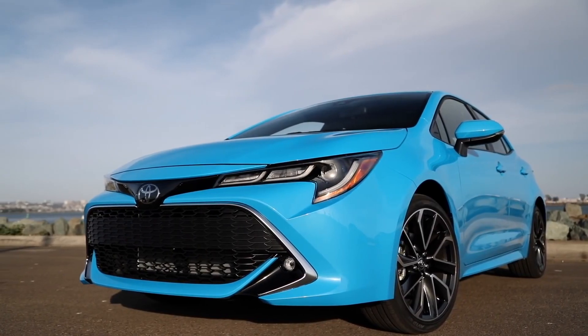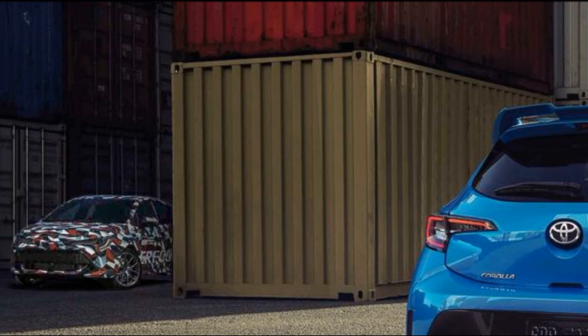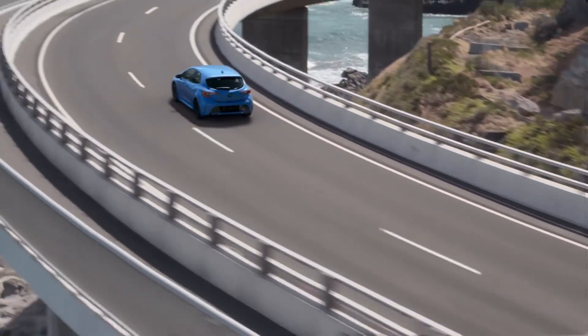Naturally, the users over on the GR Corolla forum were quick to point out all the hints, which are scattered around an image of a standard Corolla's interior like a game of I Spy.